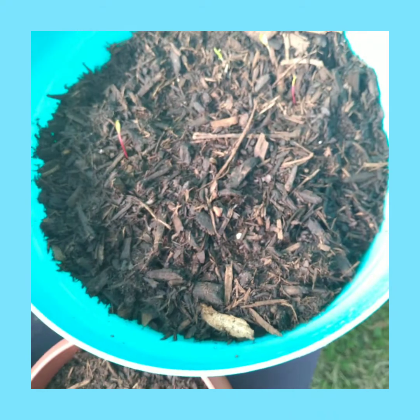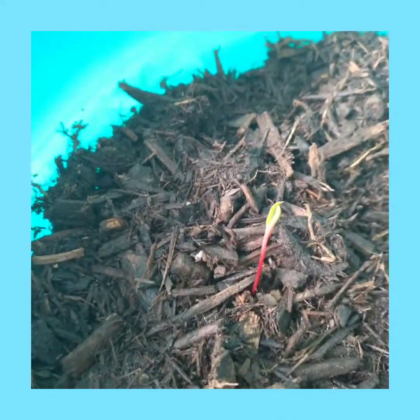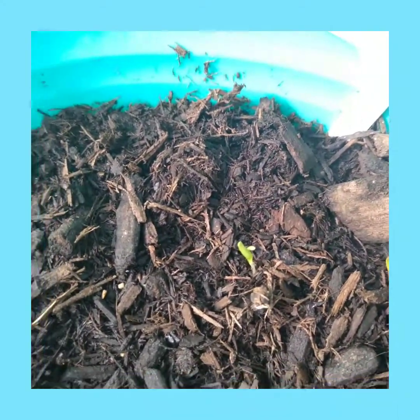What else do we have going on here? This one is my Swiss chard. You can see there's some of that coming up here.